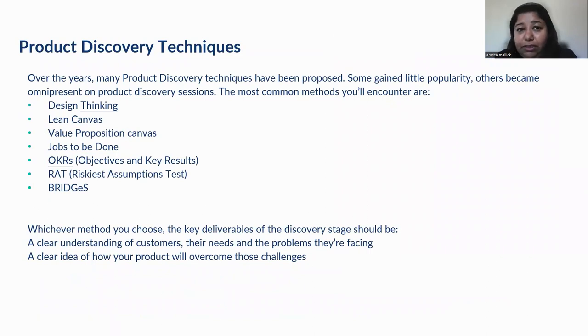There are various product discovery techniques. Some are fairly popular and widely used, while some are very specific and need-based. Not all products would use all techniques — they are chosen based on the nature of the product. I'll be going into two techniques or frameworks that I have myself used for my payment products. No matter which framework you use, the discovery stage should help you come to a point where you have a very clear understanding of your customer needs, the problem they're facing, and a clear idea on how your product will be overcoming those challenges.